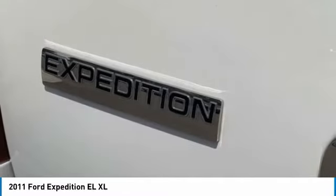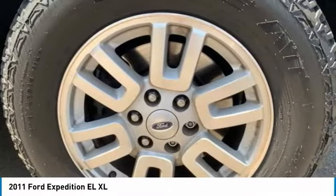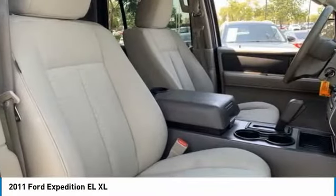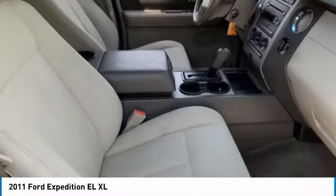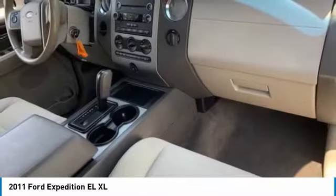Here are some of this vehicle's great options: tire pressure monitor, tow hitch, heated mirrors, aluminum wheels, brake assist, traction control, stability control, engine immobilizer, fog lamps, and privacy glass.